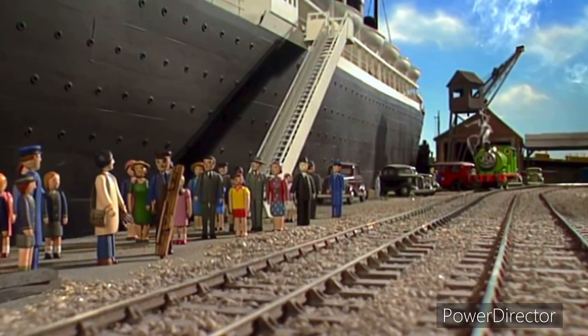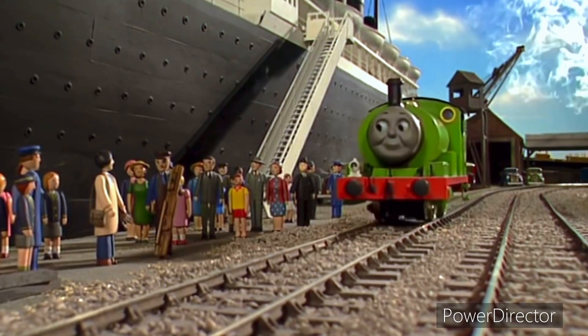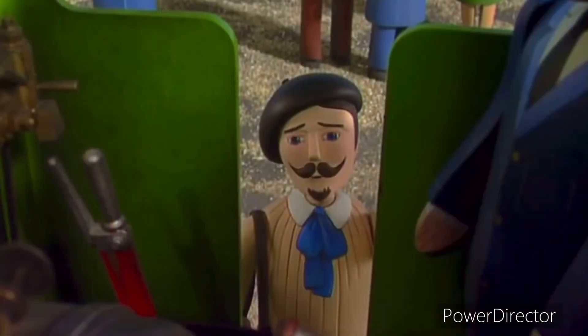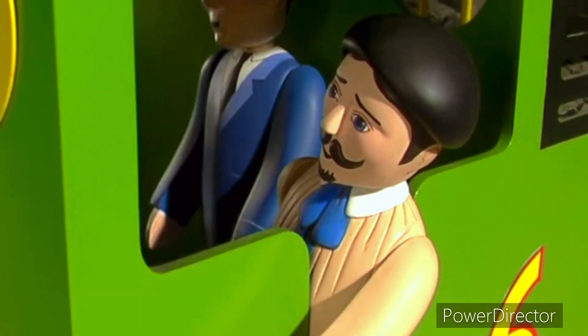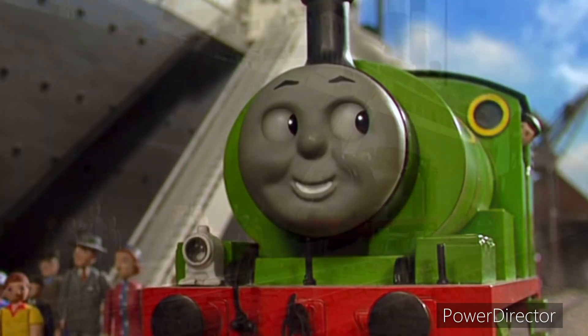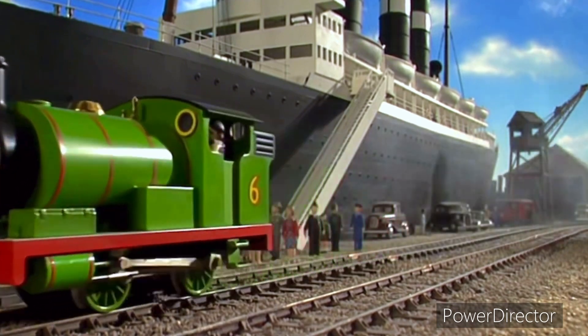When Percy arrived at Brendam, the docks were very crowded. Everyone wanted to see the famous artist. The famous artist climbed on board Percy. I want to see the Spirit of Sodor. Please show me somewhere special. Yes, sir. And he steamed out of the docks as fast as he could go.